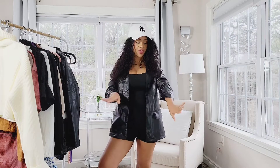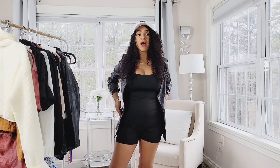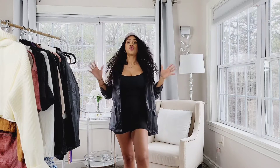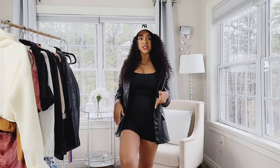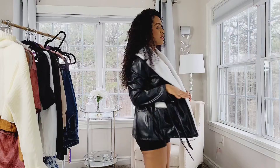My next item is this leather blazer right here. It doesn't feel too heavy and I love how it has pockets on the side. You can actually wear this just like this with some white sneakers, throw on a little baseball cap, and just go out.